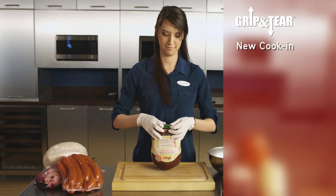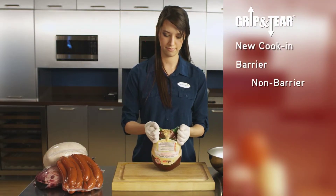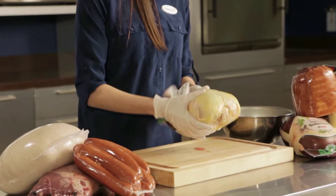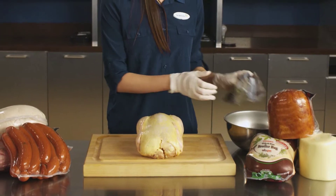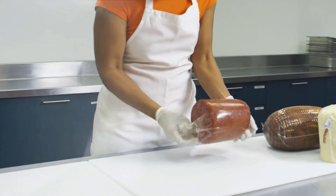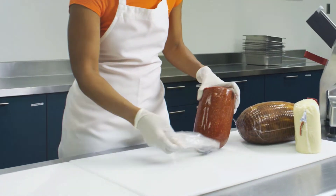Grip and Tear comes in a variety of opening options, including our new small tab. These smart packaging solutions are ideal for processors and retailers of a wide range of products. Whether you're a processor or retailer, there's a Grip and Tear product best suited to your needs.